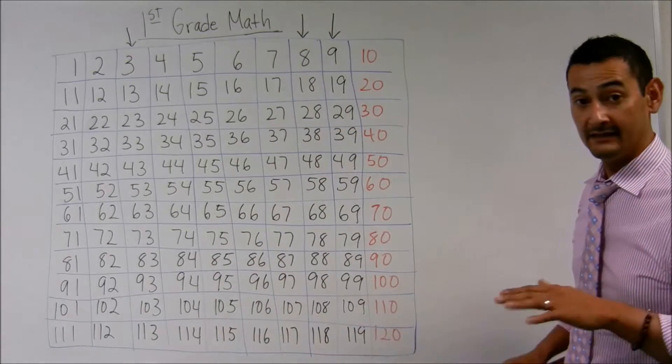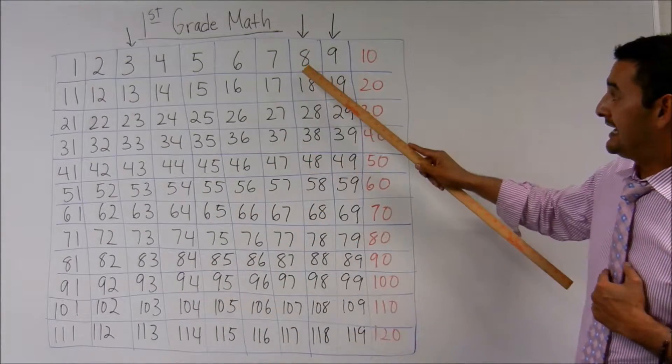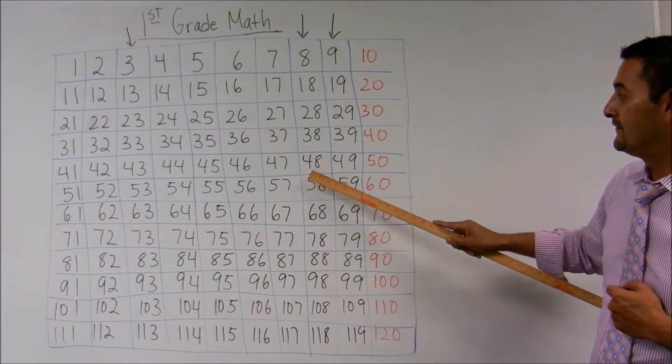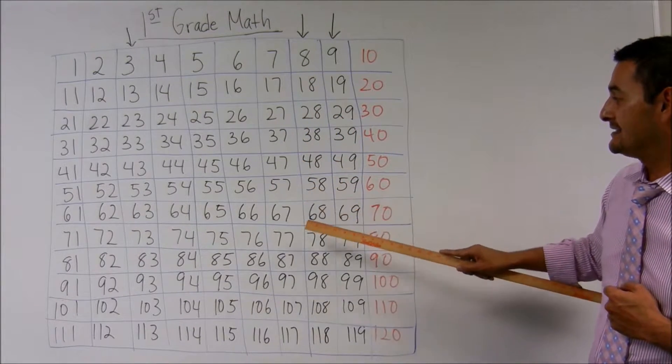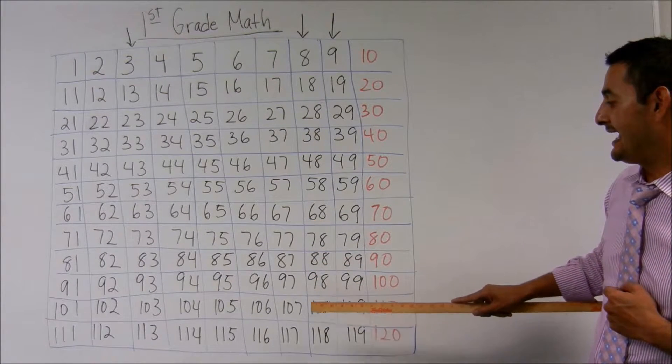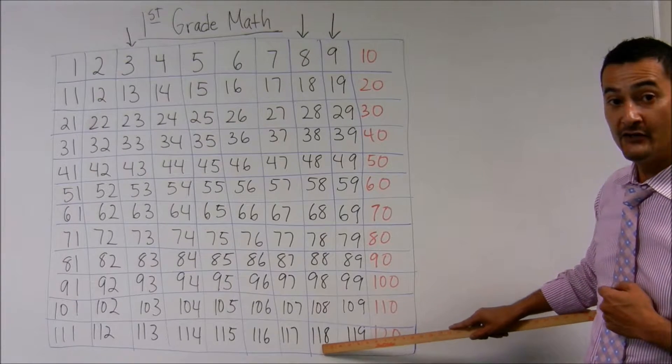Now let's look at the eights. Let's do it together, okay? Eight, eighteen, twenty-eight, thirty-eight, forty-eight, fifty-eight, sixty-eight, seventy-eight, one hundred-eight, one hundred eighteen.